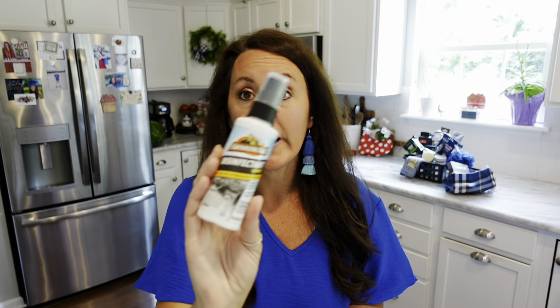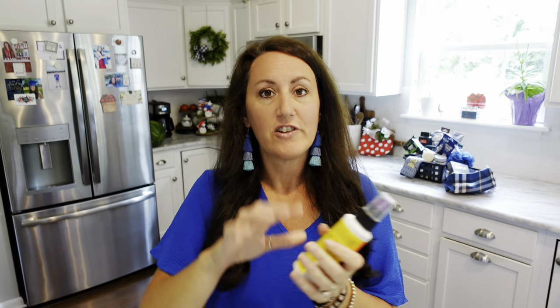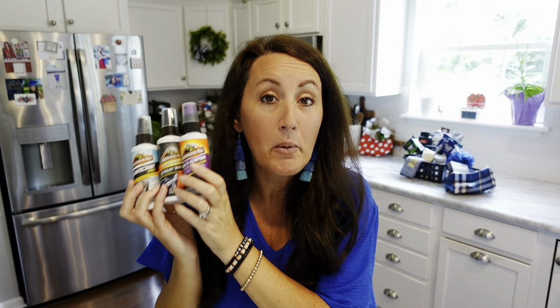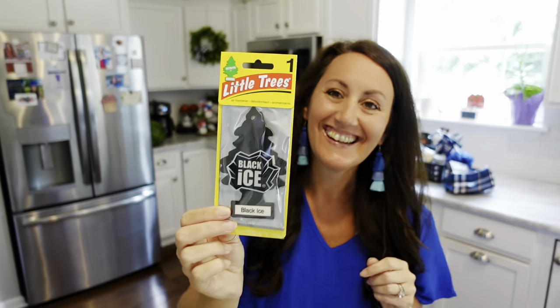More name brand Armor All: disinfectant spray, ultrashine spray wax in four ounces, and a multi-purpose auto cleaner for your dashboard or console. These name brand items would be a great gift basket filler. And I seriously feel like every guy I know loves the black Little Trees car fresheners — Black Ice. Huge name brand, been around forever — you only get one though.